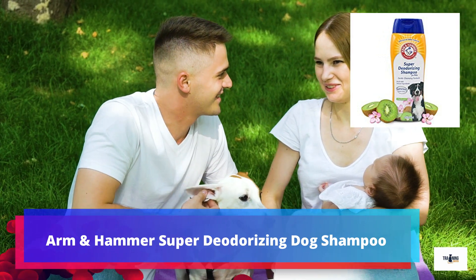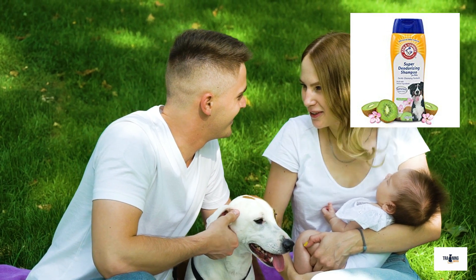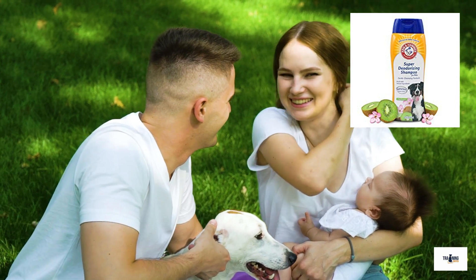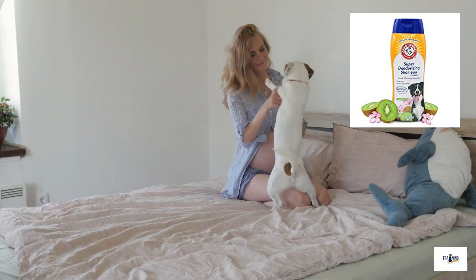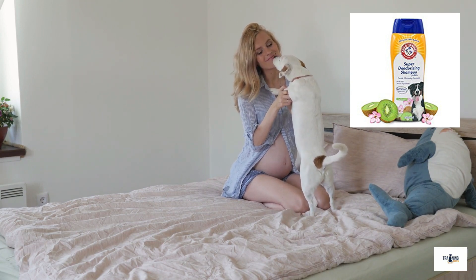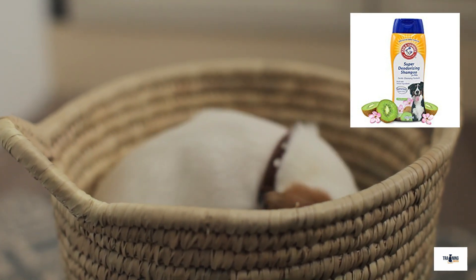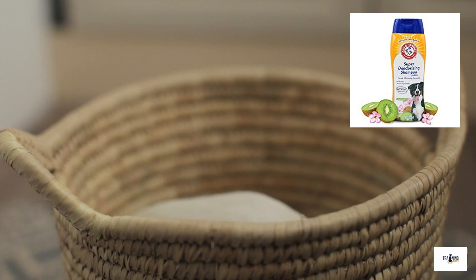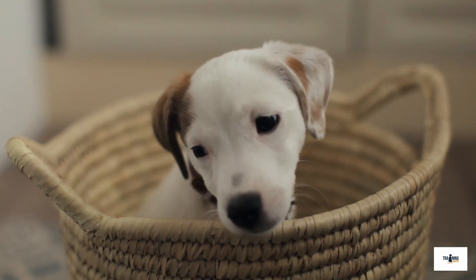Number 3: Arm and Hammer Super Deodorizing Dog Shampoo. Maybe your Jack Russell Terrier has more of a tendency to run away and roll in dubious foul-smelling substances as many dogs do. If this is the case, Arm and Hammer's Super Deodorizing Shampoo for dogs is ideal. The baking soda in Arm and Hammer's shampoo will help to expertly strip absolutely all traces of the odor away, while the honey, rose, kiwi, and white tea extract will replace the previous odor with a much more pleasant and mild scent. Arm and Hammer even say that their shampoo should help somewhat to reduce shedding in your Jack Russell Terrier. So next time your Jack Russell rolls in anything, reach for this shampoo.